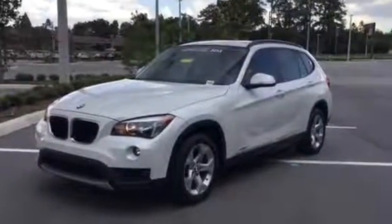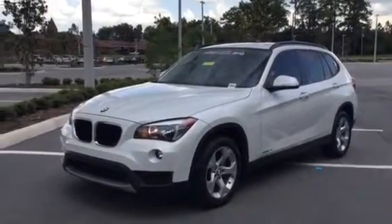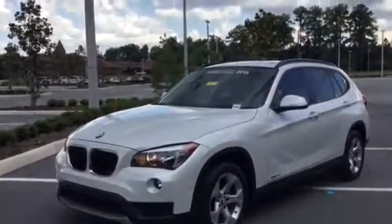Good afternoon, Josh. My name is Maria. I'm over here at BMW Porsche Vocala, and I'm going to be doing a brief walk-around video for you of this absolutely beautiful 2013 X1 sDrive 28i.